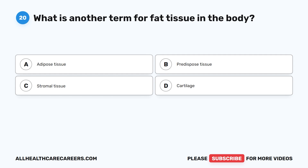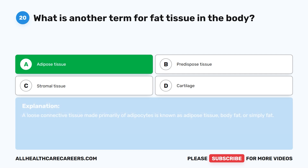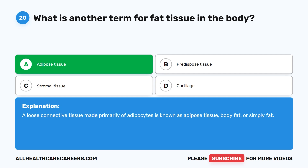Question 20. What is another term for fat tissue in the body? A. Adipose tissue. B. Predisposed tissue. C. Stromal tissue. D. Cartilage. The correct answer is A. Adipose tissue. A loose connective tissue made primarily of adipocytes is known as adipose tissue, body fat, or simply fat.